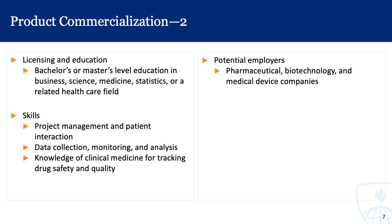The licensing and education for commercialization roles includes a bachelor's or master's level education in business, science, medicine, statistics, or a related healthcare field. Some of the skills include product management and patient interaction, data collection, monitoring and analysis, and knowledge of clinical medicine for tracking drug safety and quality. Potential employers include pharmaceutical, biotechnology, and medical device companies.